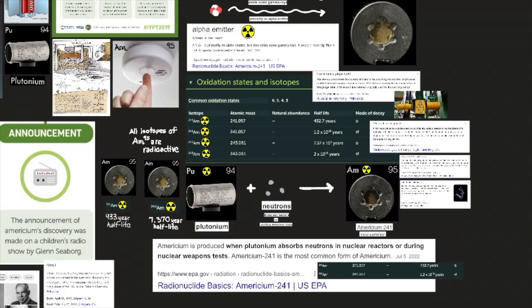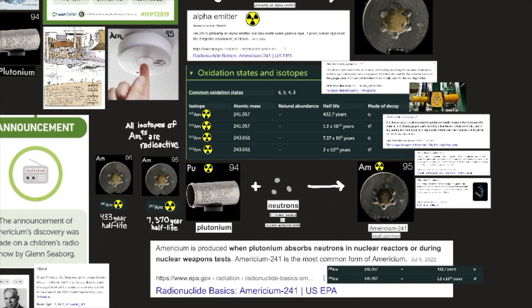Americium metal is silvery-white and tarnishes slowly in dry air at room temperature. The isotope americium-241 is the most important because of its availability. This isotope is produced by multiple neutron capture in nuclear reactors and has been isolated in kilogram amounts from plutonium and other actinoids in used nuclear fuels. Americium-241 has been used industrially in fluid density gauges, thickness gauges, aircraft fuel gauges, and distance sensing devices, all of which use its gamma radiation.